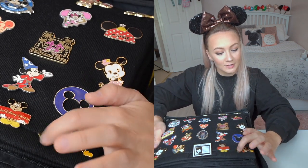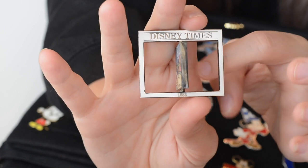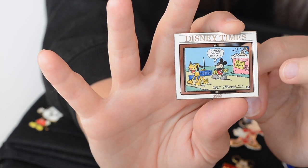This one is also one of my favourites — it has nice little dangly bits on it, and this one spins round like this. It's a limited edition pin and it's got the comic side and then the post side of it.